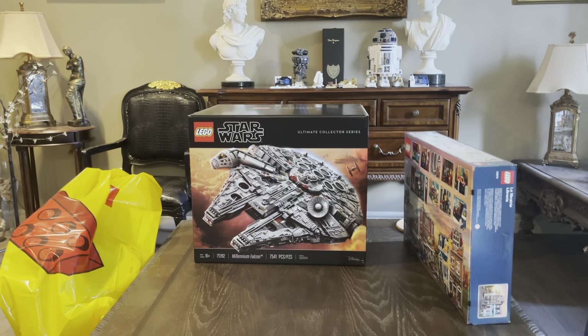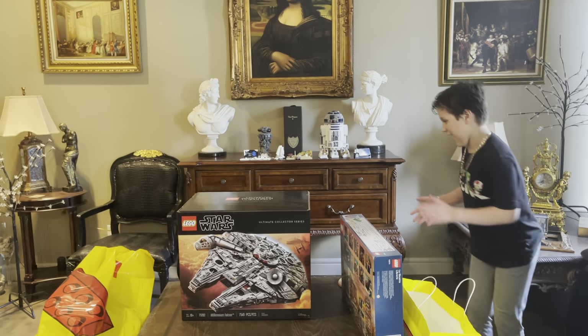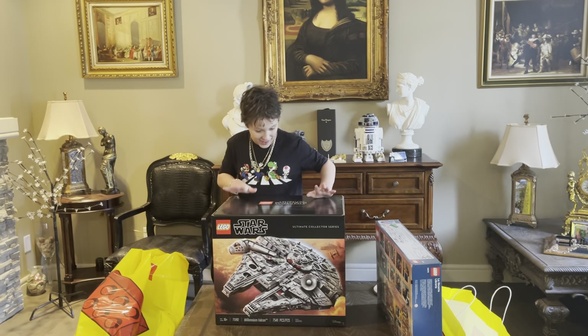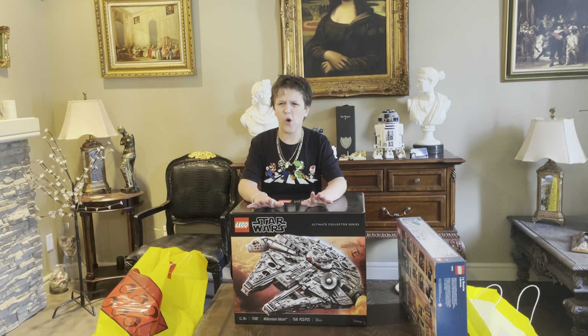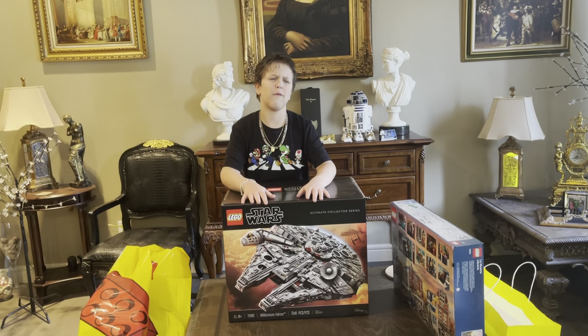We finally got it! Yes! We finally got it. Now, I have to say, I'm really happy. We're going to do a live build stream tomorrow, right? Live build, yes.